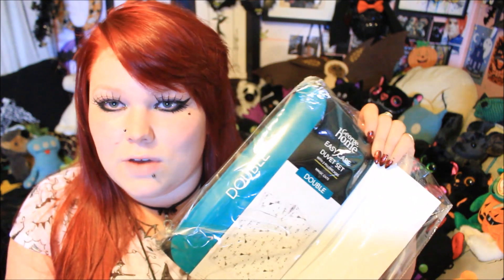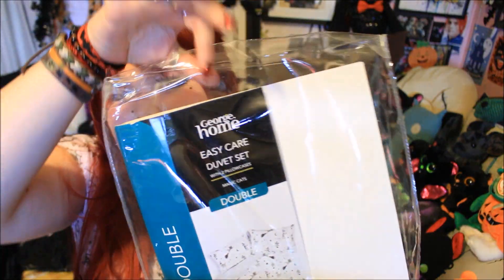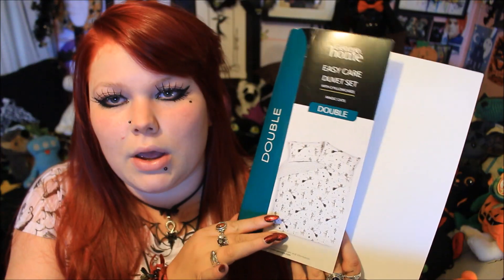This isn't strictly Halloween, but for me it feels spooky and I had to share it with you. This is a duvet set that I found in Asda. One of you awesome people left me a comment on one of my videos saying you found this in Asda. I went to Asda and couldn't find it, and then finally they put it online, so I will put a link down below if you are interested in buying it.